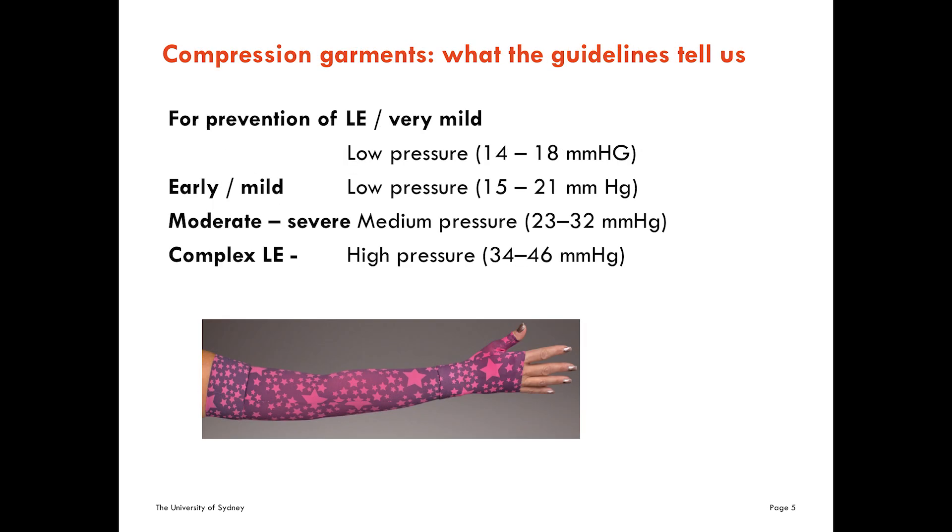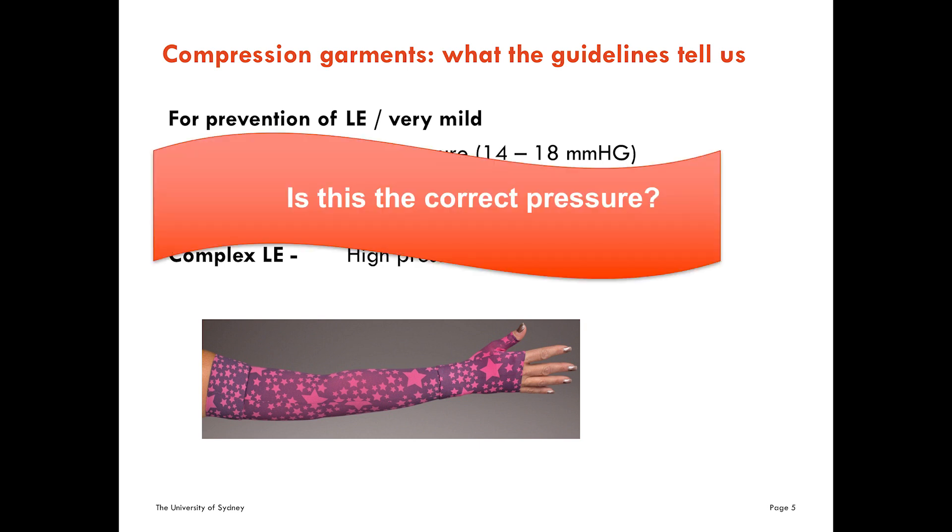The guidelines tell us that for early or mild lymphedema, you use low pressures; for moderate to severe lymphedema, a bit higher; and for severe complex cases, you can go higher still. The question is, are these the correct pressures? Are we doing the best by our patients?